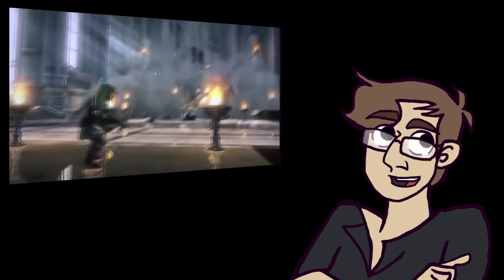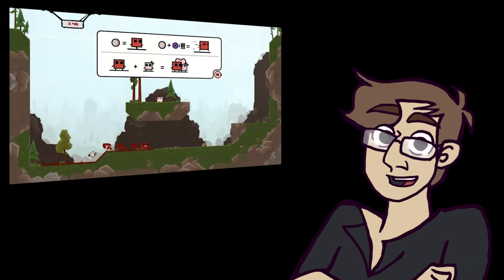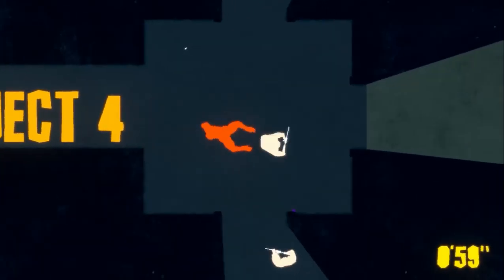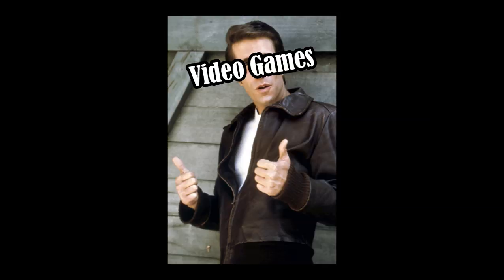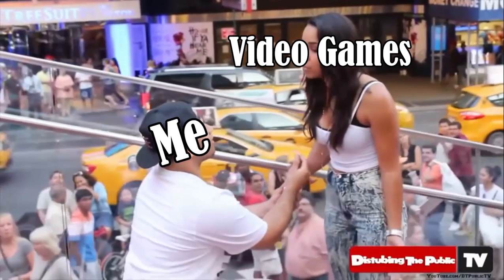Nowadays, with the sheer volume of games being released between the AAA and indie scene, I feel like we've got something for everyone. With photorealism, pixel art, and everything in between, the industry's in a pretty good place variety-wise. I think it's kind of amazing that something like this can have modern interpretations like this, and like this. Video games are cool. Video games are pretty. If video games were a girl, she'd be out of my league.